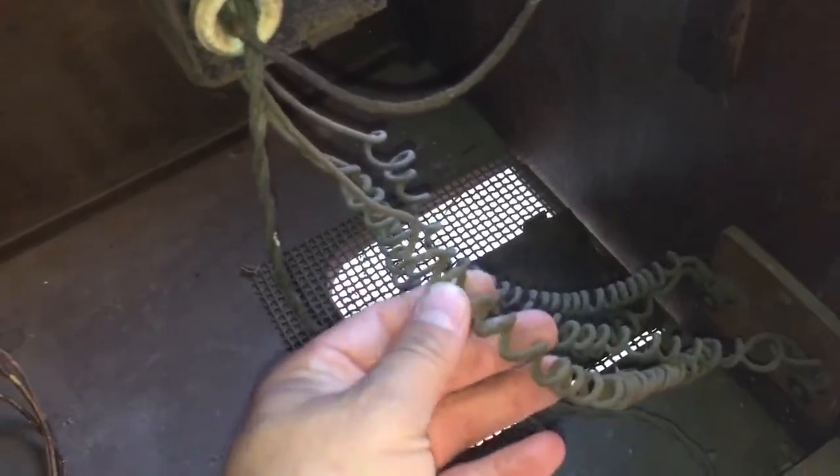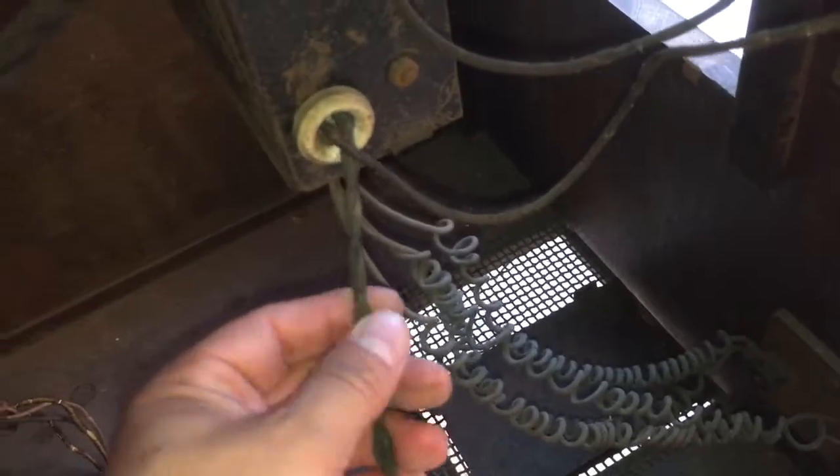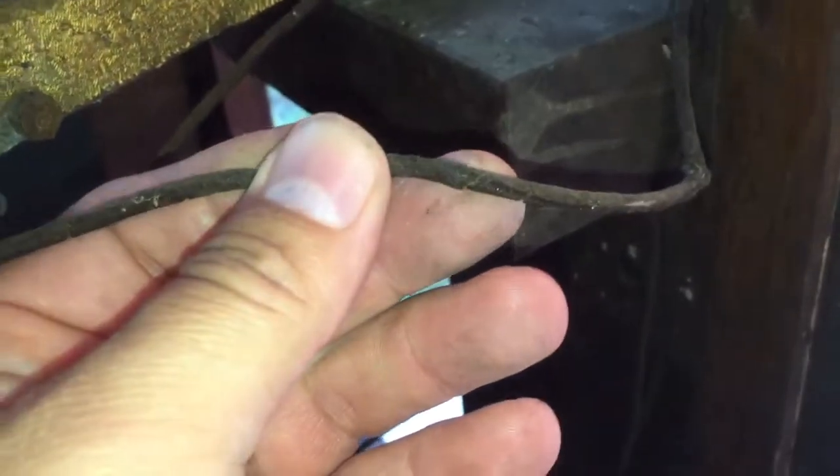These connectors seem to be in okay condition, so maybe we'll save those. But a lot of this is going to have to be rewired — some of this wire is really bad right here, you can see it's coming apart. So you definitely couldn't use that. This wiring is coming up here to this big light bulb right here, so obviously this is just a light fixture that we can change out.